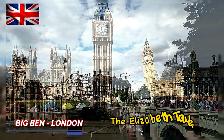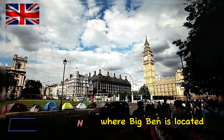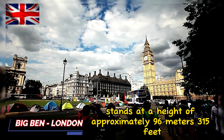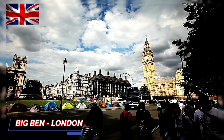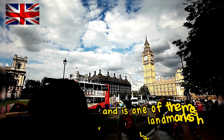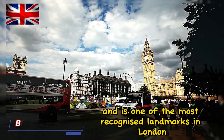The Elizabeth Tower, where Big Ben is located, stands at a height of approximately 96 meters, or 315 feet. It features a beautiful neo-Gothic architectural design and is one of the most recognized landmarks in London.